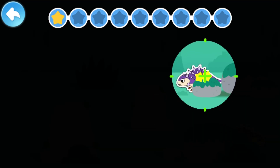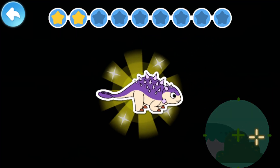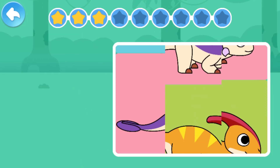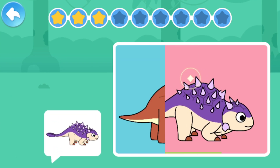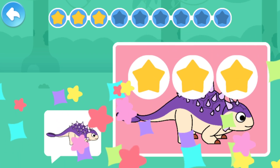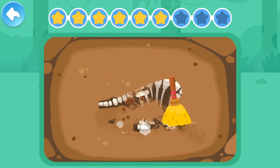Euoplocephalus! Can you piece Euoplocephalus together? Let's scan and find the dinosaur fossils.